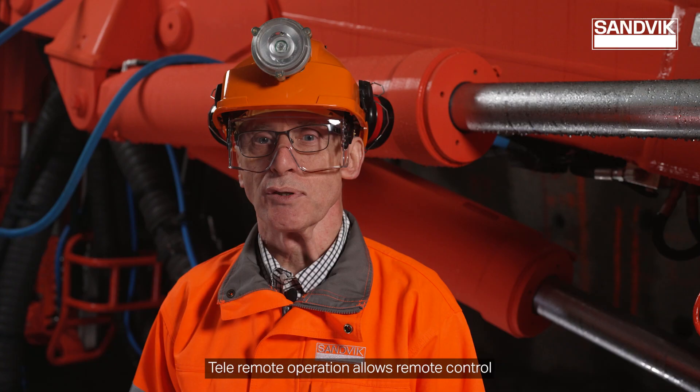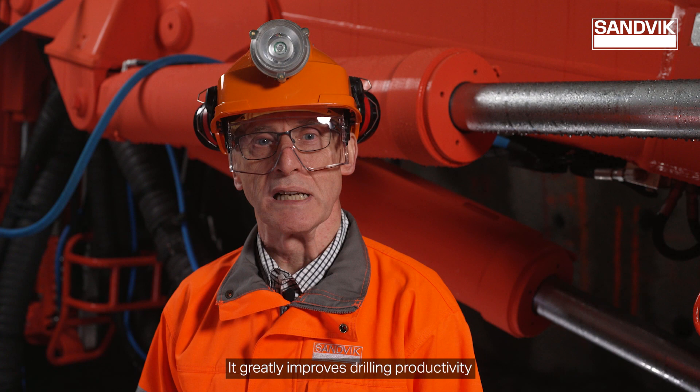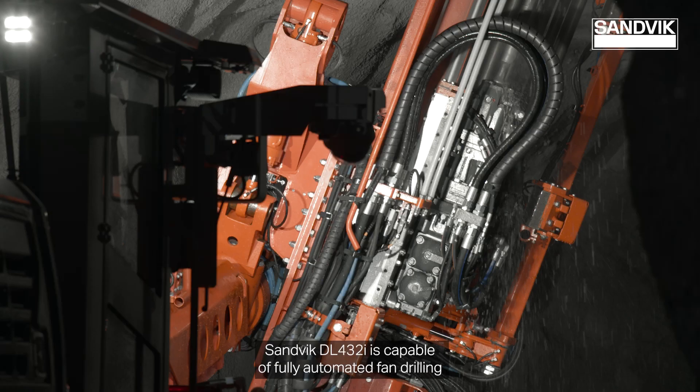Tele-remote operation allows remote control of the drilling functions and boom without line of sight. It greatly improves drilling productivity through better utilization of workforce. Sandvik DL432i is capable of fully automated fan drilling utilizing tele-remote operation.